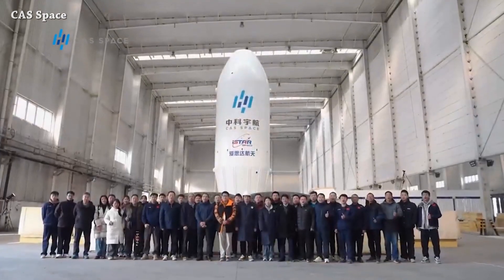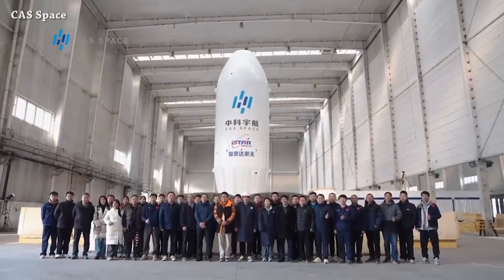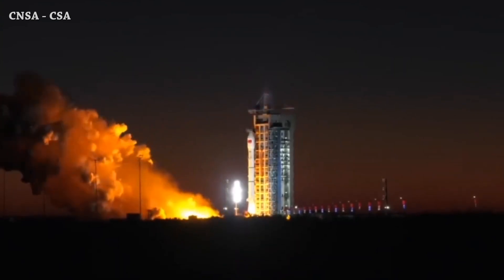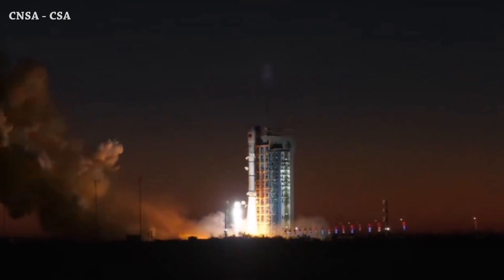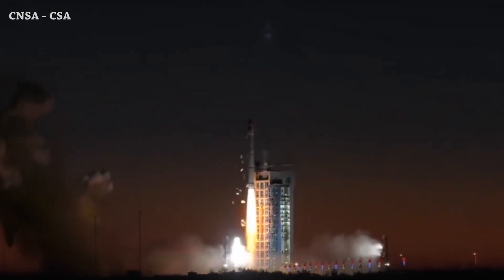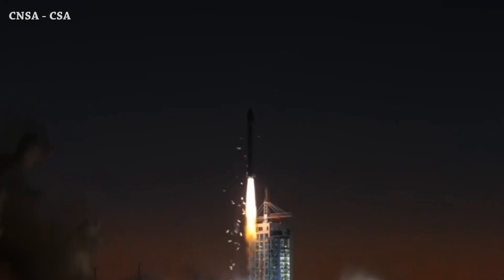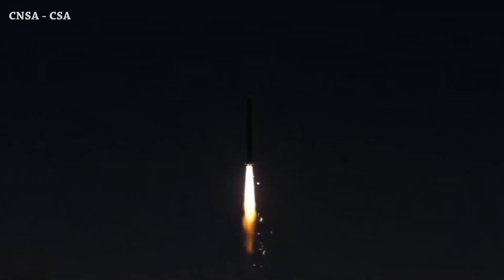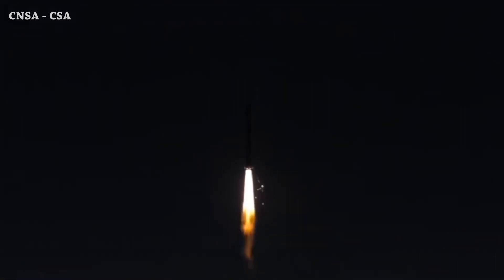We have this young, small, and happy team after the successful test — by small I mean small by numbers, not by size. Let's end this video with a Long March 2C rocket launching from Jiuquan Satellite Launch Center. That's it for now — this is the end of this episode.